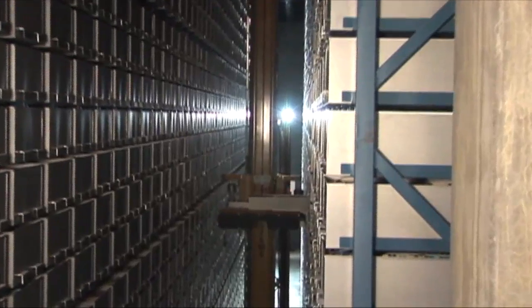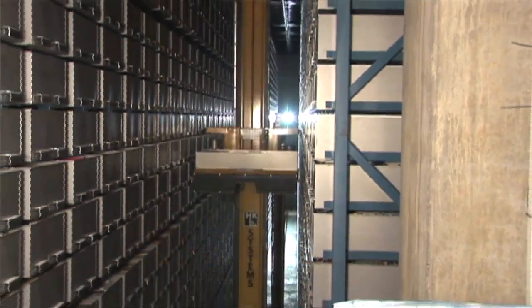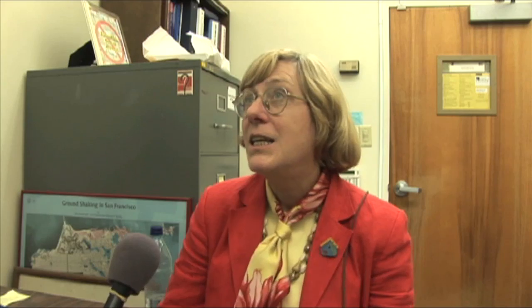Head librarian Debra Masters says students have no reason to doubt the machine's durability. It's up 99.9% of the time, and when it's down for some reason — which is typically an electrical power outage — it's maybe 15 minutes before it gets back up.